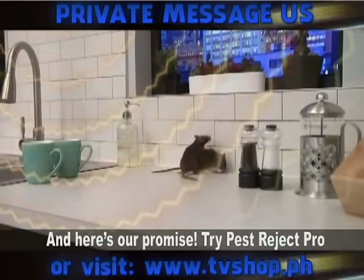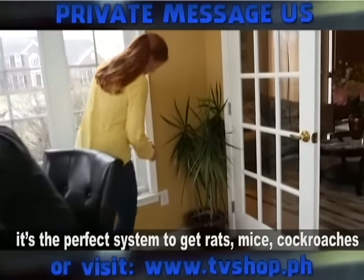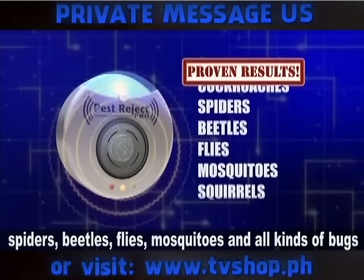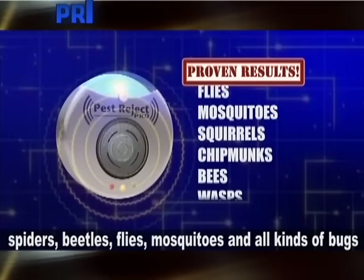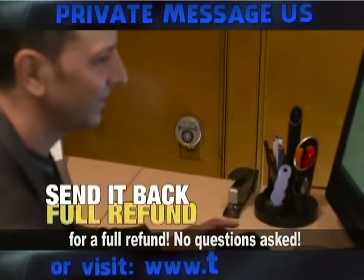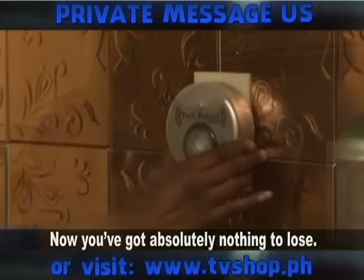And here's our promise: try Pest Reject Pro for a full 30 days. And if you don't agree that it's the perfect system to get rats, mice, cockroaches, spiders, beetles, flies, mosquitoes, and all kinds of bugs out of your home, then simply send it back for a full refund — no questions asked. You've got absolutely nothing to lose.